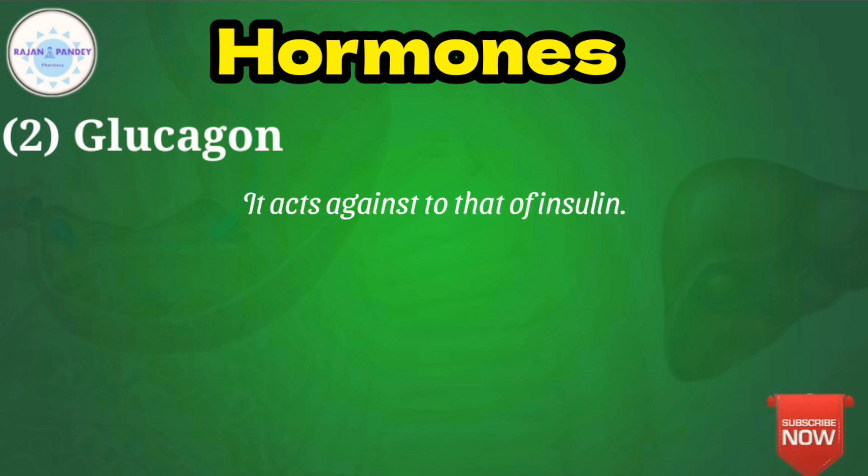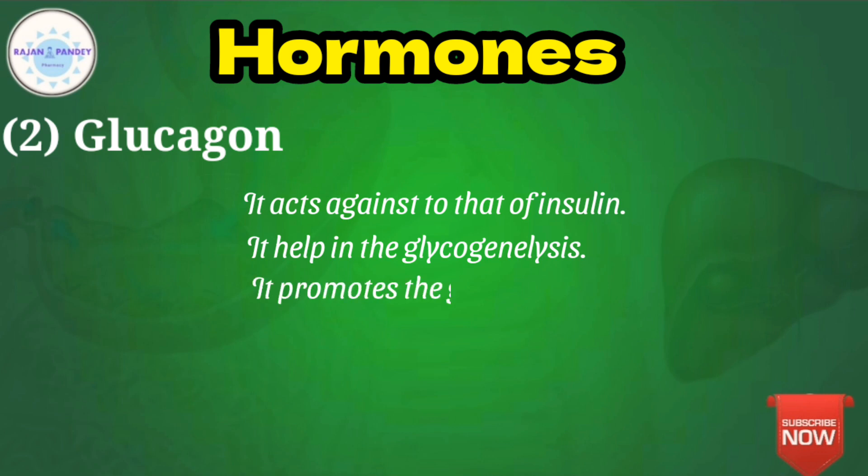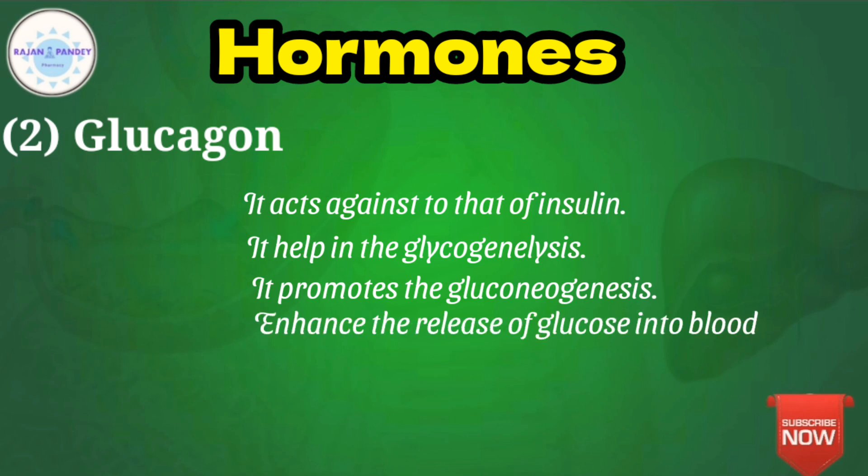Glucagon has the opposite effect to that of insulin — it increases the blood glucose level. In the liver, it accelerates the conversion of glycogen into glucose, which is termed glycogenolysis. It also promotes gluconeogenesis, which is the formation of glucose from non-carbohydrate sources, and enhances the release of glucose into the blood.